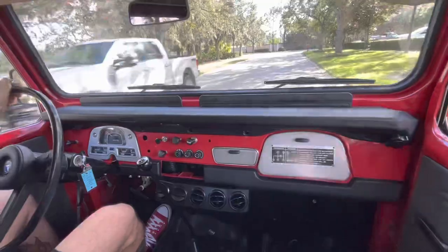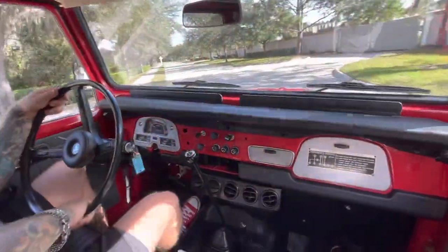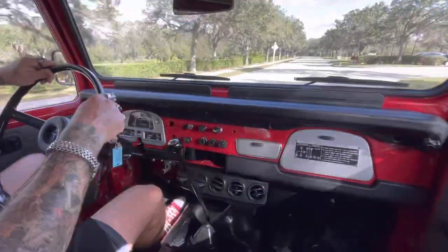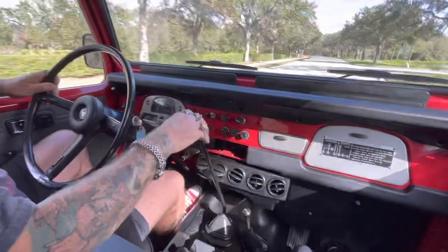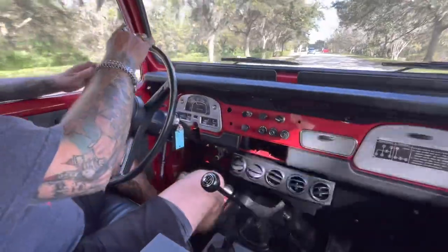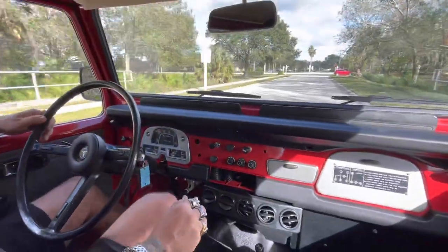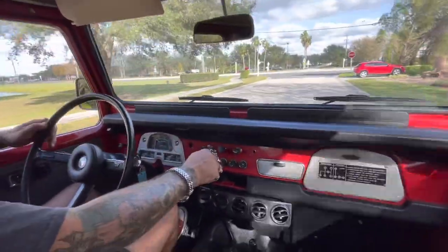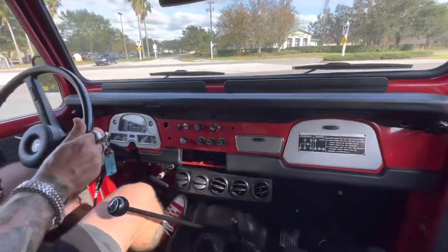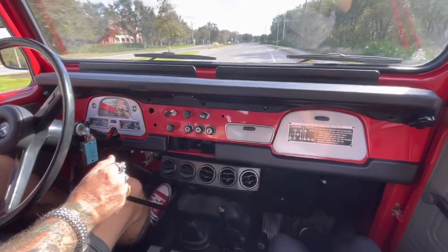We're rolling — this is the '75. We're not sure about the FJ versus Land Cruiser lingo, but the Land Cruiser guys will know. The full description of this vehicle will be right below the video. The horn works. It feels really good. The oil pressure gauge isn't working right now, but all other gauges seem fine. The clutch feels good, the brakes feel really, really good, and the seats are comfortable too.